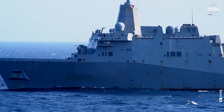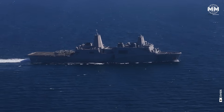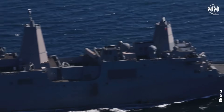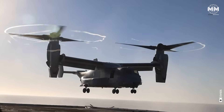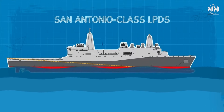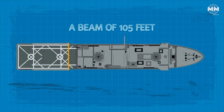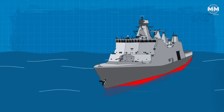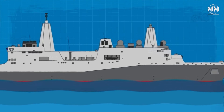The San Antonio class represents a key element of the United States Navy's ability to project power and maintain a global presence. These advanced warships are a testament to modern naval engineering, combining vast capacity and advanced technology. Each ship spans approximately 684 feet in length with a beam of 105 feet, making them sizeable platforms for a wide array of missions. They displace roughly 25,000 tons when fully loaded, indicative of their substantial carrying capacity and the robustness of their design, allowing them to conduct complex operations ranging from amphibious assaults to humanitarian aid.